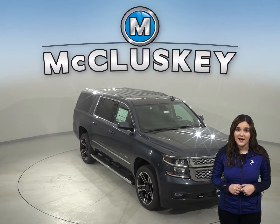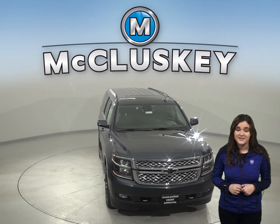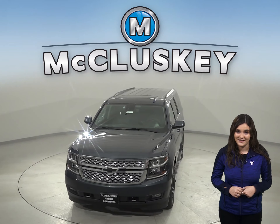Also, if you decide to buy the Chevrolet Suburban, we will cover it with our free lifetime mechanical warranty for unlimited miles and unlimited years.